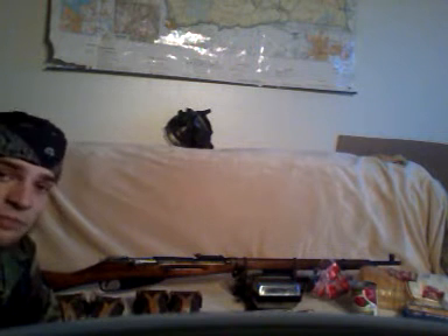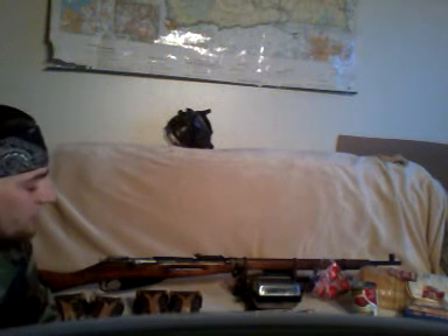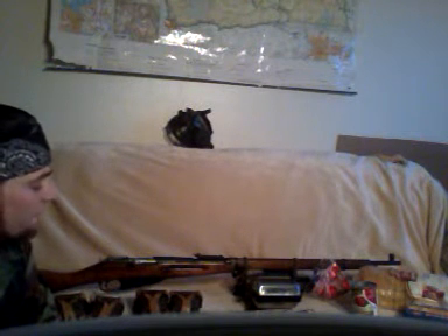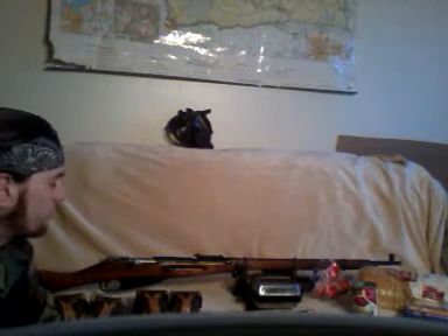Good evening, fellow survivalists. I am Ashton Kutcher. You may know me. I served four tours of duty in Desert Storm, and then I took my R&R time in Baghdad. And ever since then, I have been developing weapons technology for Big Bad 509 Industries.